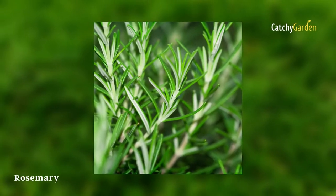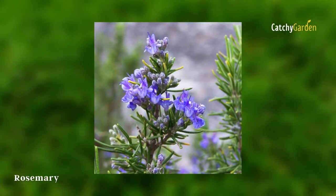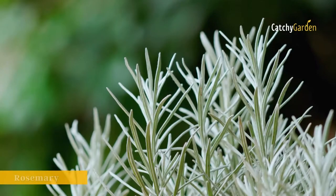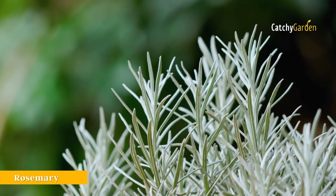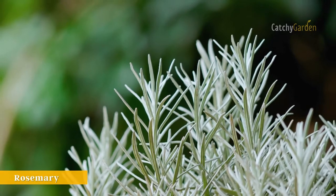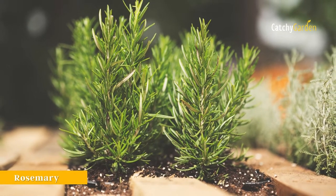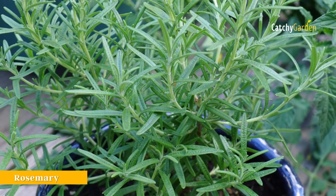Roast lamb can be enhanced with its needle-like leaves. The same goes for substantial soups and stews, as well as handmade bread. Cut some stems and mix them with white wine vinegar or olive oil to use as a salad dressing. Rosemary can survive winters in USDA Plant Hardiness Zones 8 and 9.